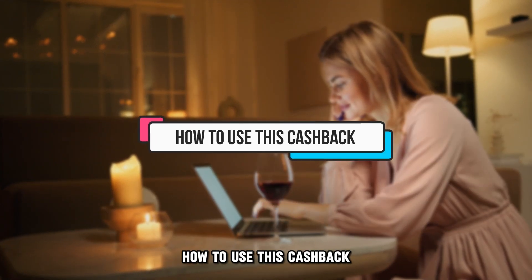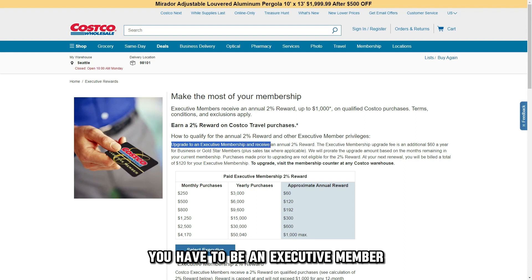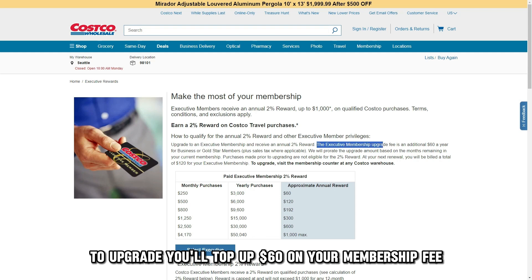How to use this cashback. To use the Costco cashback, you have to be an executive member to accumulate rewards annually at 2%. To upgrade, you'll top up $60 on your membership fee.